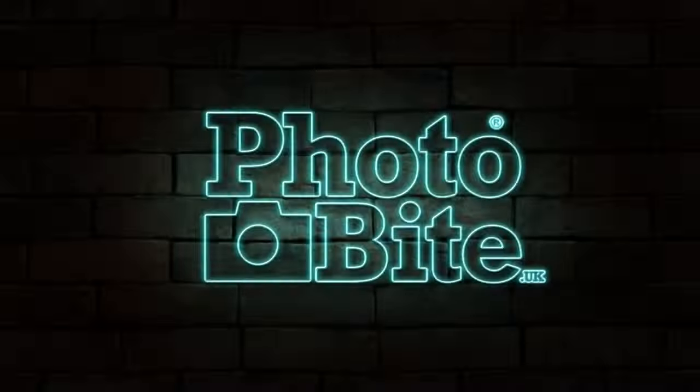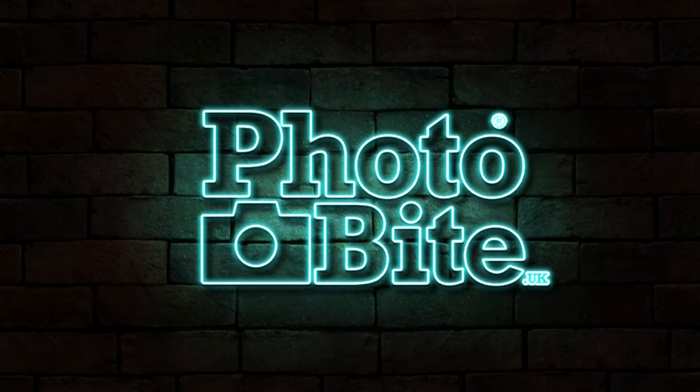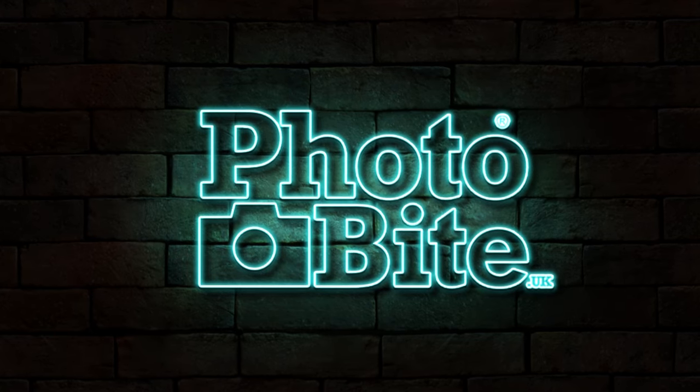I do like the look of a shiny phone, but when you're filming it for a review, make sure you've got a microfiber cloth. Hey, I'm Rob. Welcome back to Photobike.